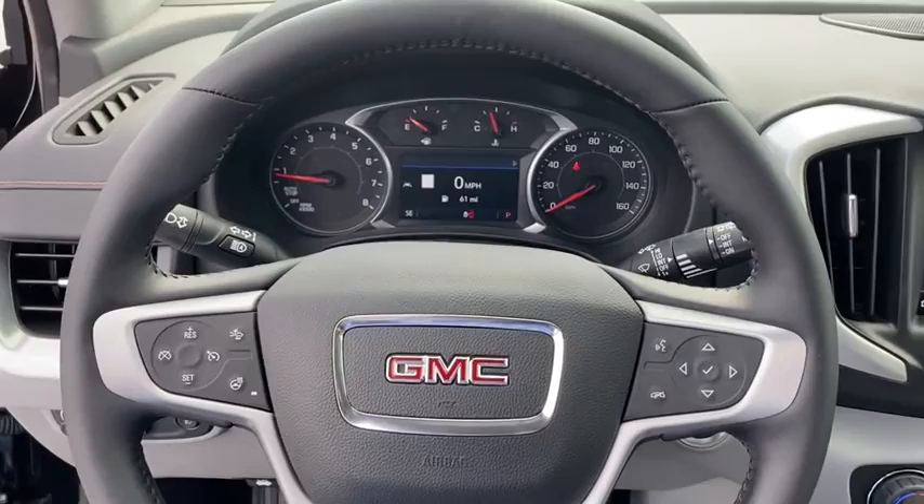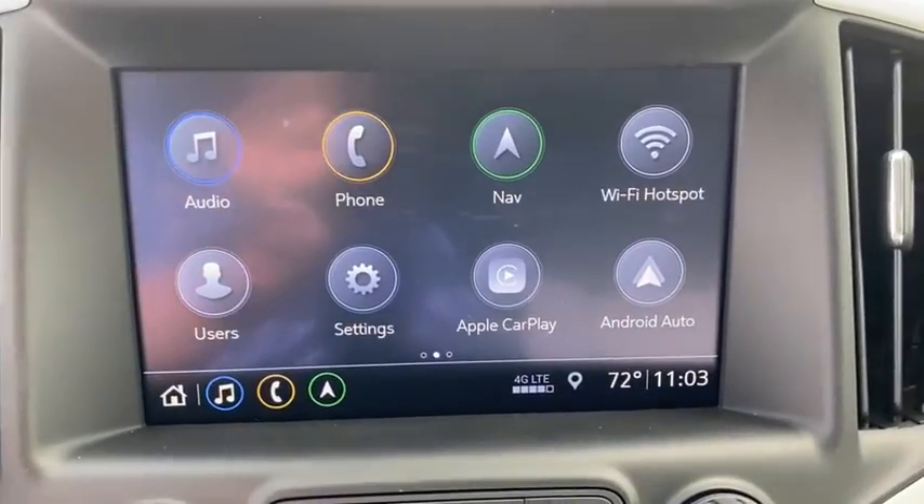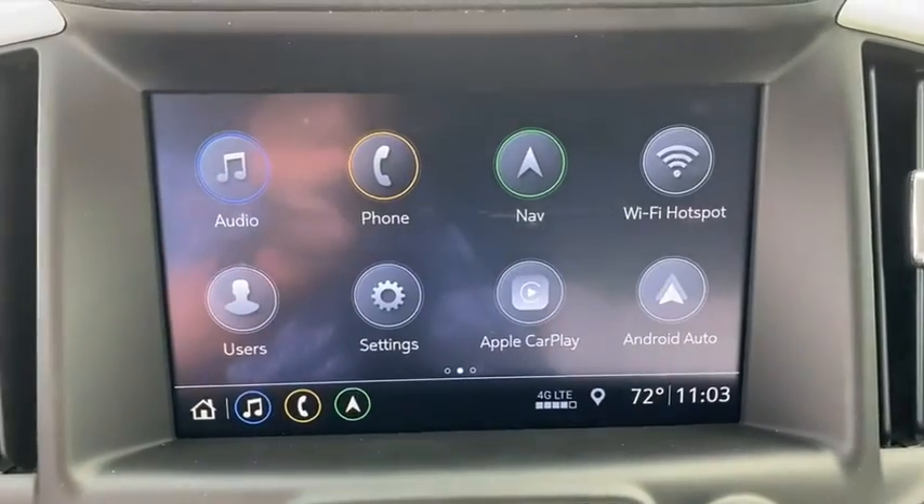Heated steering wheel, trip computer, rear window defroster, power windows, security system, tachometer. Take this vehicle for a spin and see why so many shoppers are now proud owners.